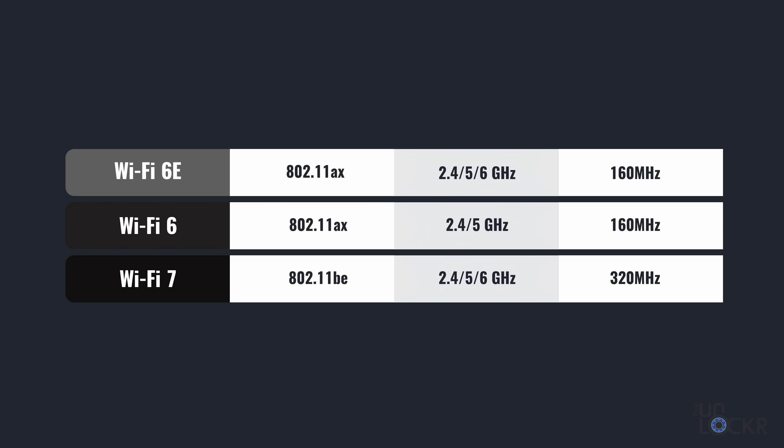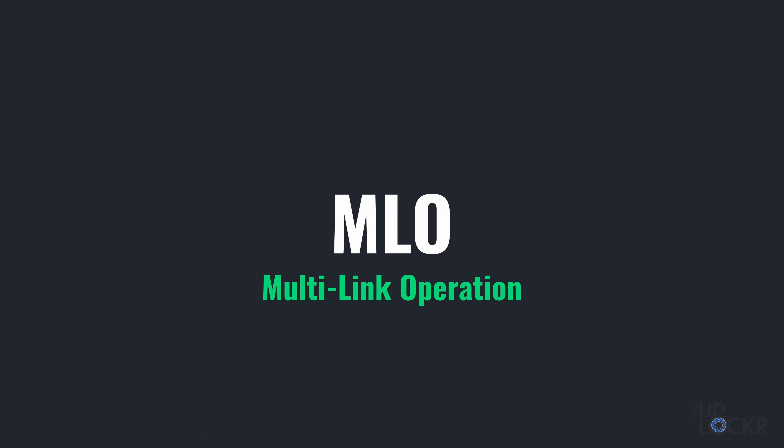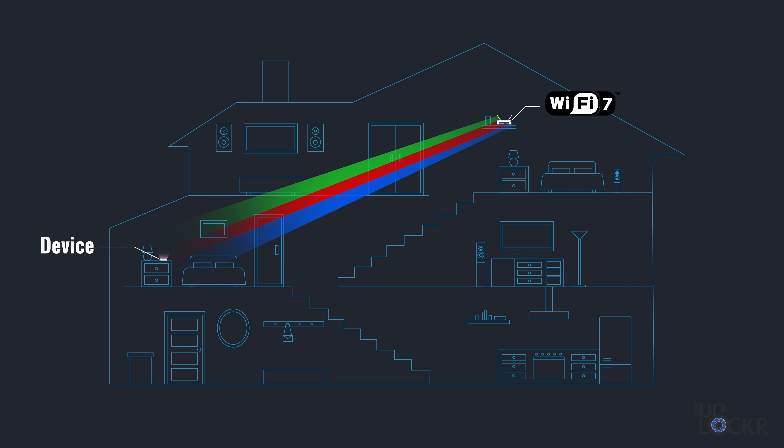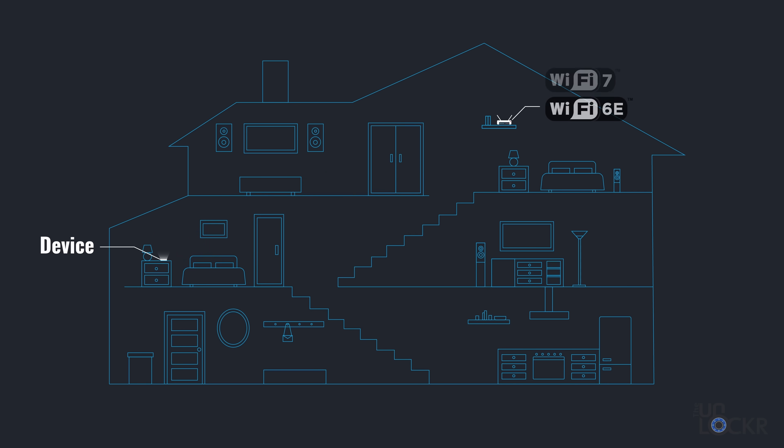Wi-Fi 7 is up to 2.4 times faster than Wi-Fi 6E, allowing for more speed, lower latency, and better reliability. But the most exciting new feature is MLO — Multi-Link Operation. New to Wi-Fi 7, it allows the router and devices to combine all frequencies — 2.4 GHz, 5 GHz, and 6 GHz — into a single connection. Before Wi-Fi 7, devices had to connect to one band at a time on a fixed channel.